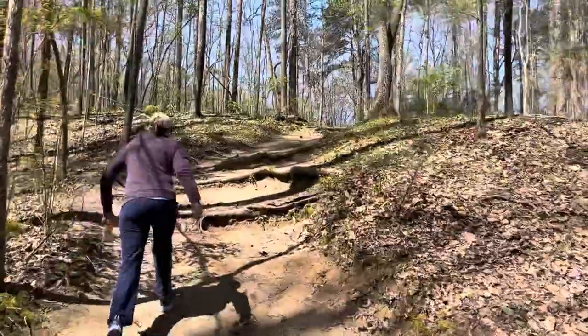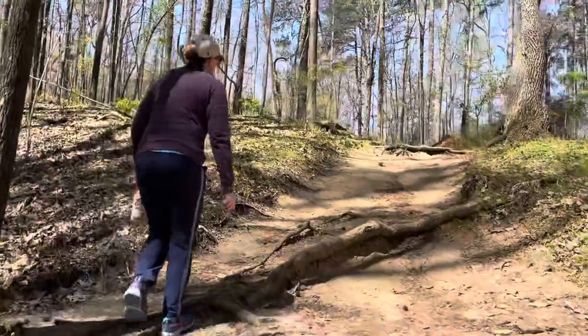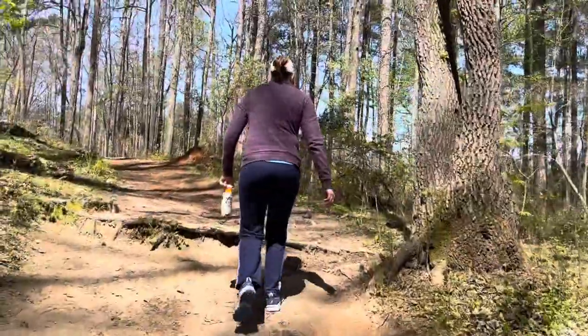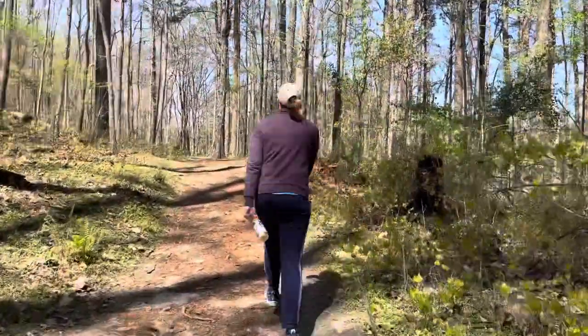Alright, our first little decent uphill section — one of many. Tanya reminded me that this is actually one of our favorite trail runs, not necessarily hiking. I prefer running this, but today we're gonna hike it.